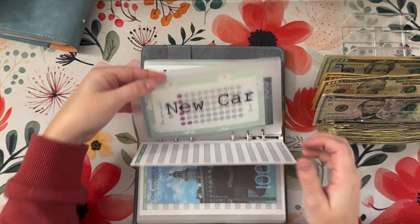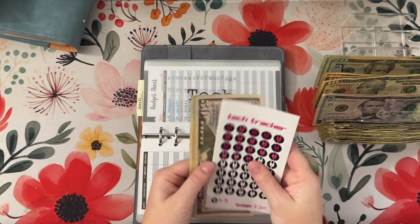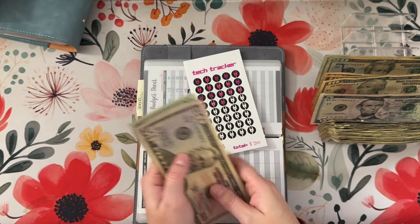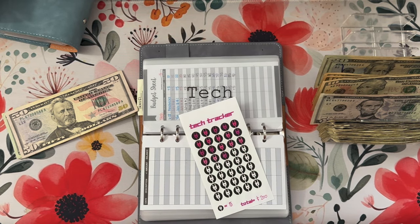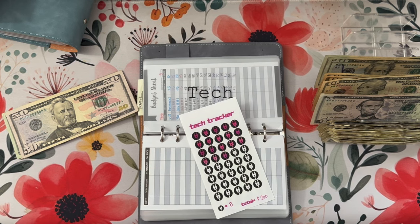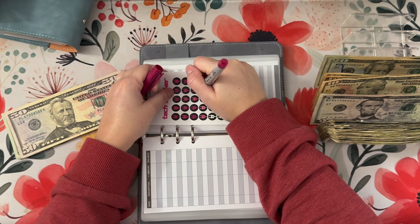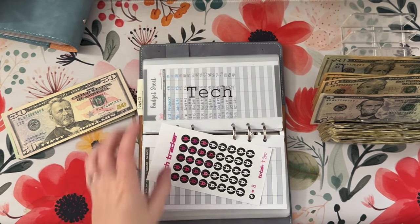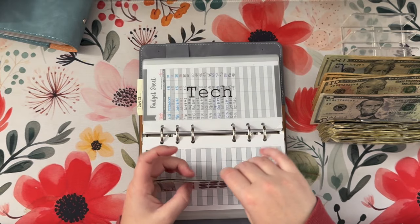Moms are getting skipped. New car is getting skipped. Technology is going to get its usual $5, so it has $50, $70, $90, $95. We'll color this in — hopefully I can find the marker. Harrison's been messing around with my markers. I found one — it's not the right one and it's going to bleed, but it'll do. So at $95, we are one away from being halfway through technology, which is nice. And we are skipping travel today.